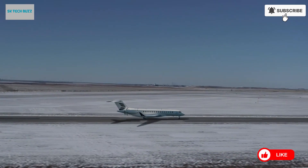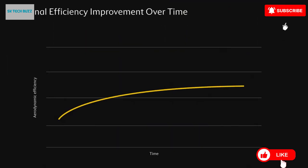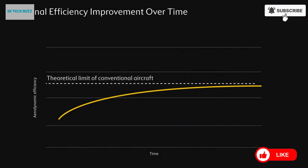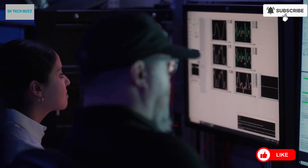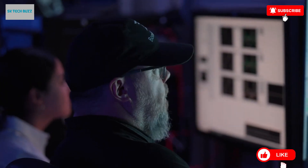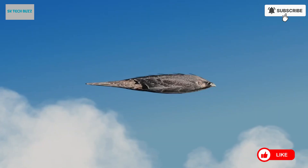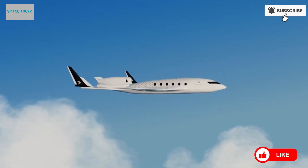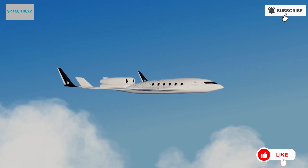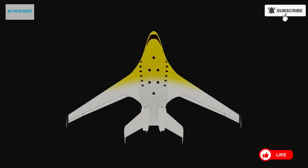What sets EcoJet apart is its commitment to delivering eco-conscious solutions without compromising on the user experience, ensuring that passengers enjoy both comfort and environmental peace of mind. As aviation remains one of the highest contributors to global emissions, the development of aircraft like EcoJet is a crucial step toward cleaner skies. This project embodies the spirit of innovation and the drive for positive change, paving the way for a future in which air travel is not only faster and more efficient, but also in harmony with the planet.